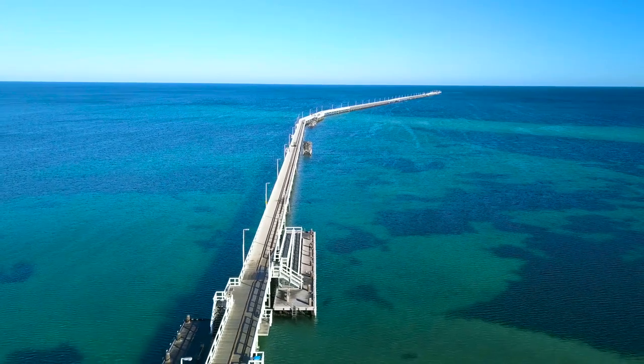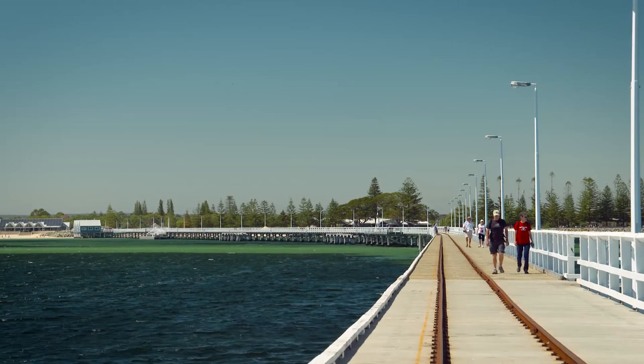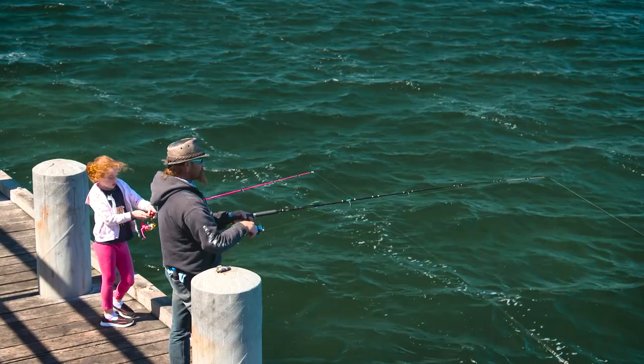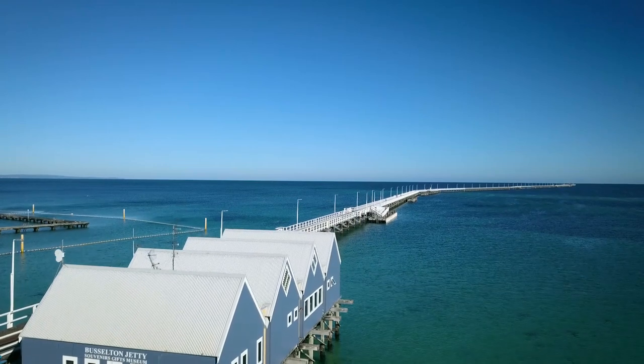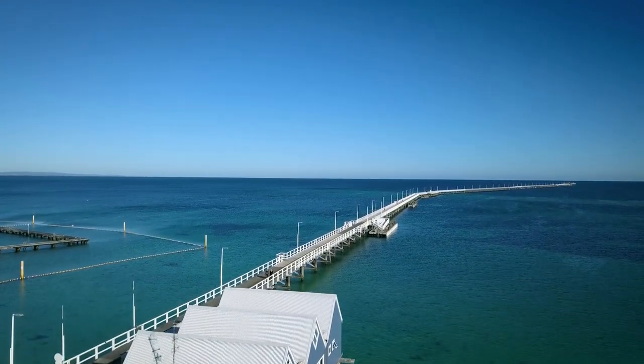Just ten minutes' drive into town is the longest wooden jetty in the southern hemisphere, and my tip is to get here early - there is a lot to see and do. The jetty is almost two kilometres long and has been lovingly restored after being damaged by Cyclone Albie in 1978. It's a great example of what a community can achieve when they're bound together to preserve their history.